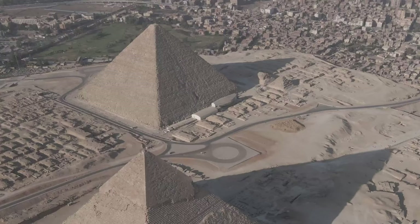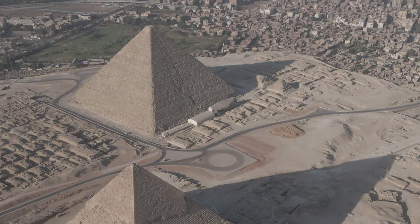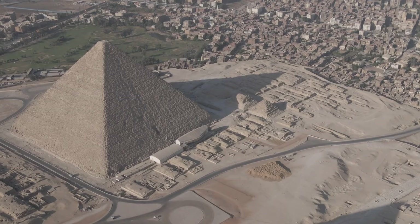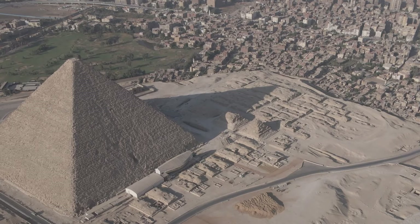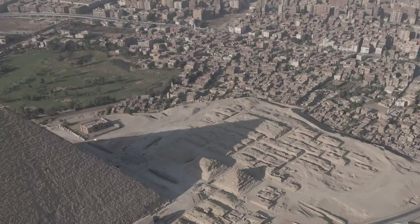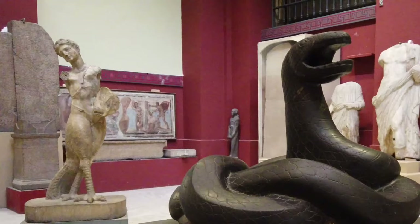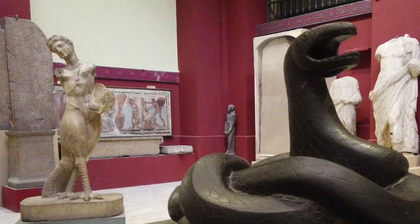The Narmer Palette is a shield-shaped slab of greywacke, 63 cm high, with carved low-relief decoration on both faces, and it is usually dated to the final century of the 4th millennium BC. On the front, there is a depiction of intertwined long-necked lions — serpopards — held on leashes by two bearded men. Symmetrical pairs of tamed beasts such as these seem to be adapted from early Mesopotamian, perhaps Elamite, iconography.